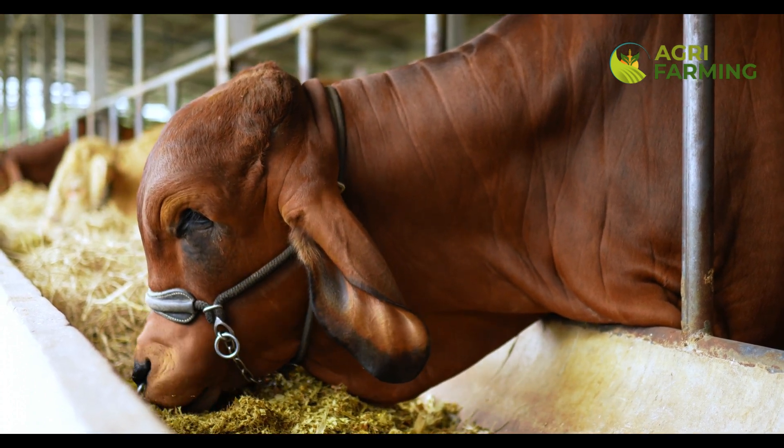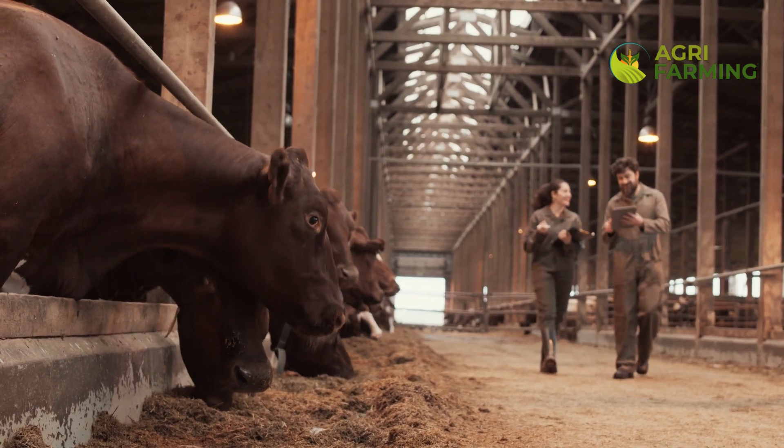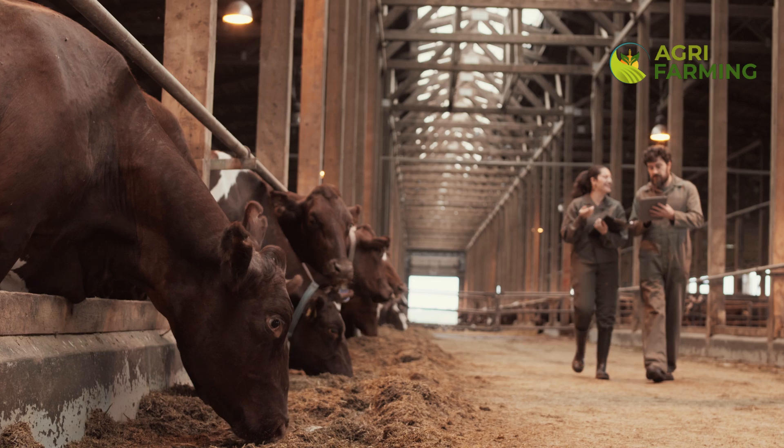Stay tuned as we dive into essentials: feed formulations, daily feed requirements, and cost-effective practices for your dairy operation.